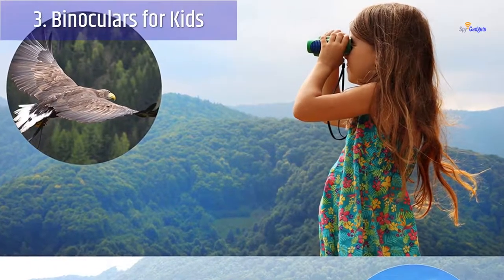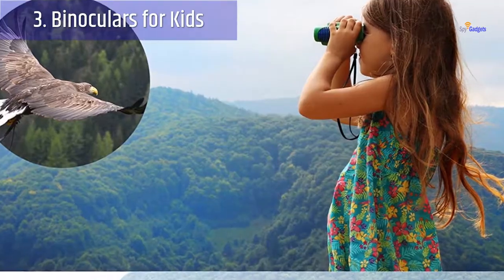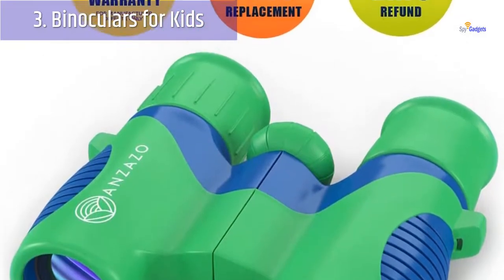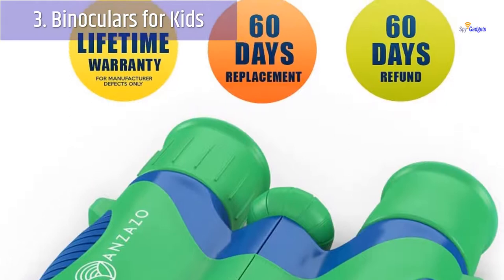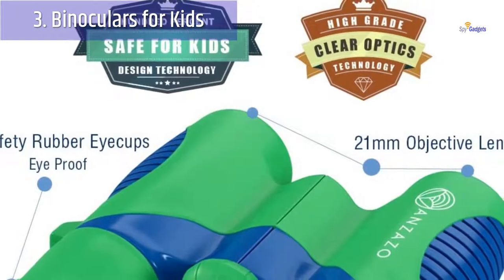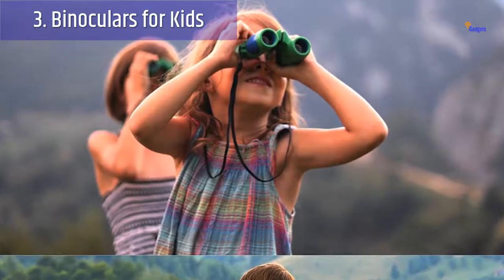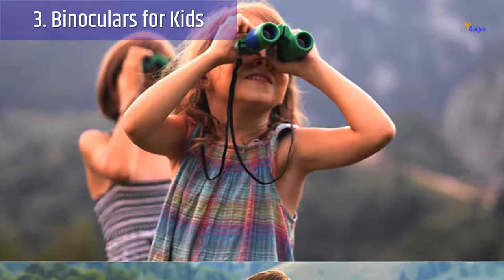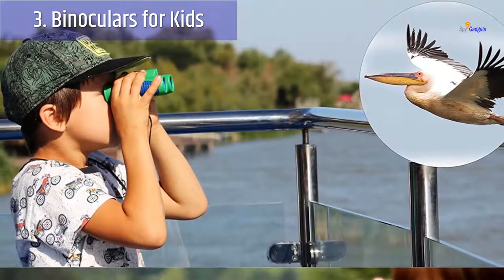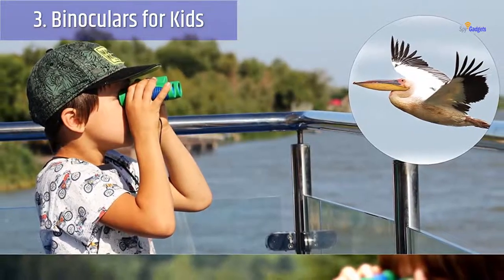Number 3: Binoculars for Kids. What's better for spying than a set of binoculars? Sadly though, binoculars just aren't built for children — they're expensive, heavy, fragile, and large. Thankfully, this set from Enzizo solves all these problems. The big difference with these compared to other optics said to be for kids is that they are shockproof. Anyone with children will know how important this feature is, as it's just inevitable that the binoculars will be dropped at some point. They're pretty lightweight too, weighing just 0.42 pounds (0.19 kilograms), and they come with a neck strap and belt loop so that they're easily carried around.